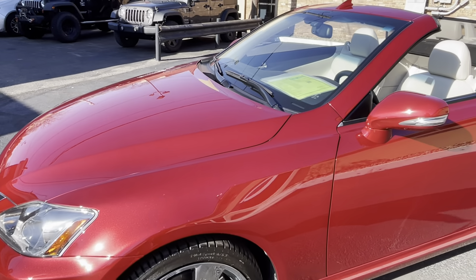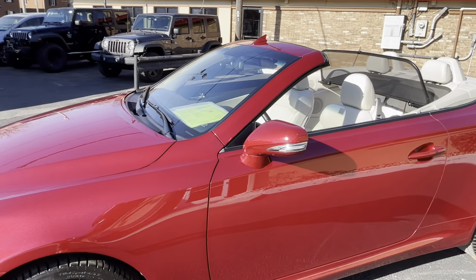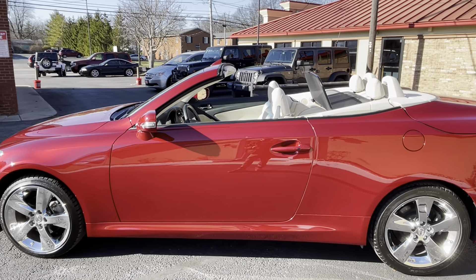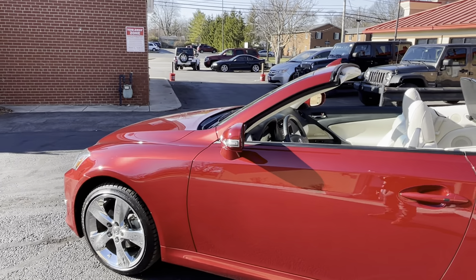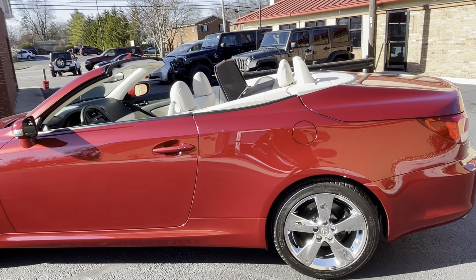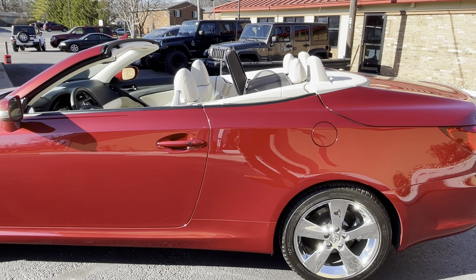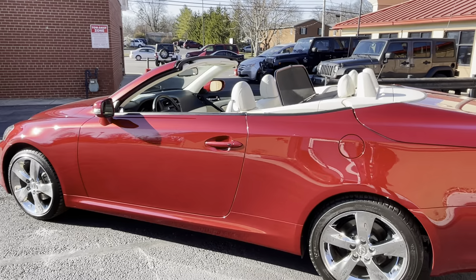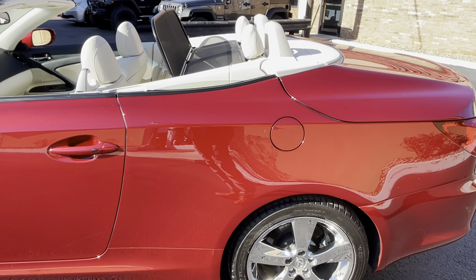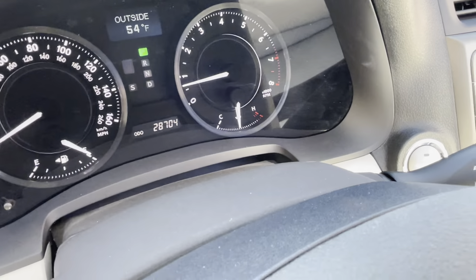It has both original keys. Last I looked on AutoTrader — one of the most major players in automotive advertising — when I list this car today it will be the third lowest mileage IS250C convertible in the entire country. There's one with about 16,000 miles, another with about 22,000 miles, and then this car falls in third position with 28,704 miles.